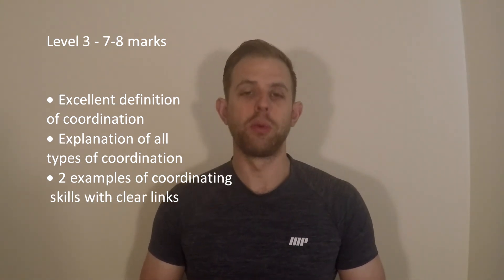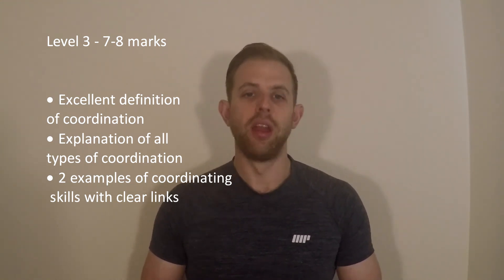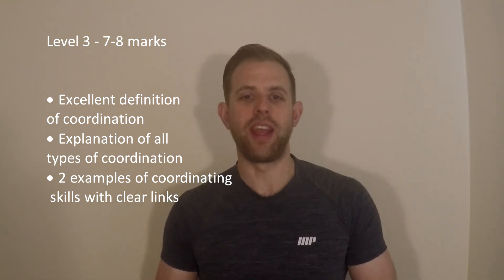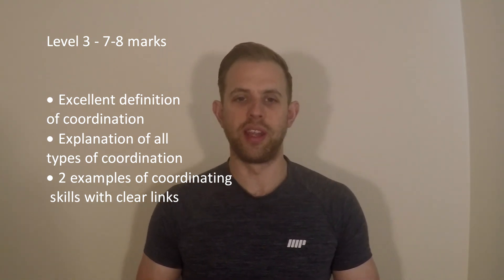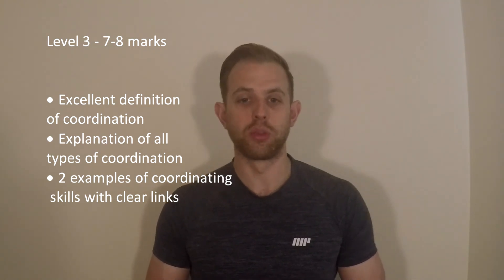A level three answer, worth seven to eight marks: you've provided an excellent definition of what coordination is, a comprehensive explanation of all types of coordination, and highlighted two examples of coordinating skills with clear links.